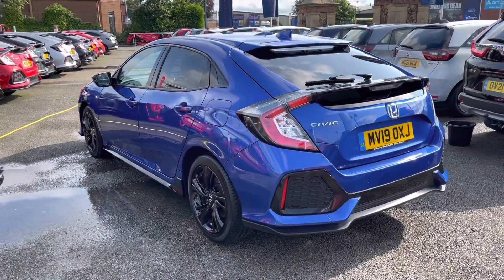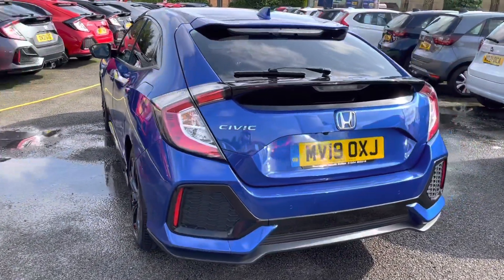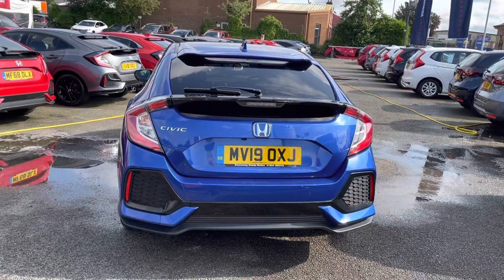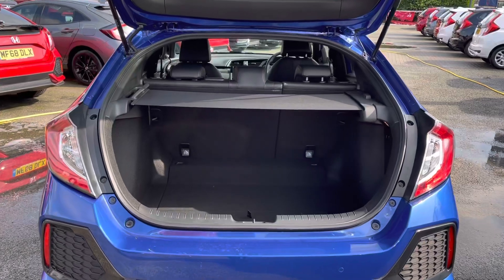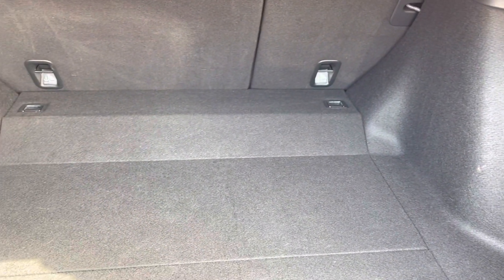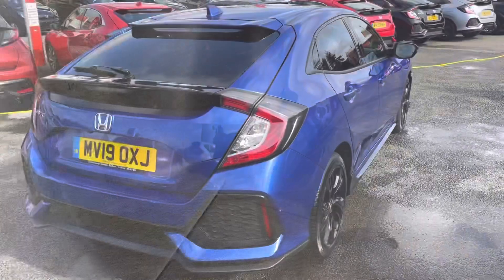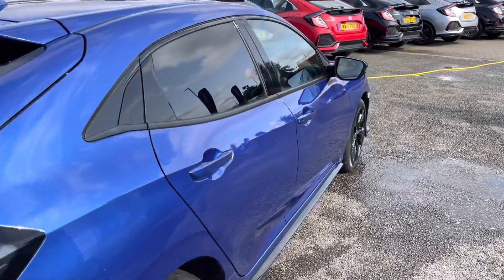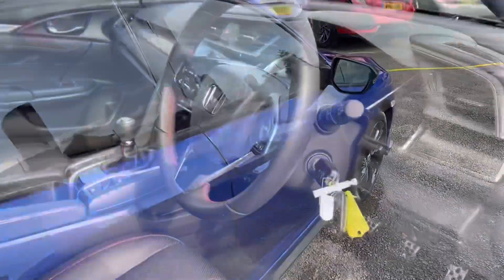As a 2019 model, it does come with just over 4,000 miles along with your rear parking sensors and parking camera, making it exceptionally easy to park up. Taking a closer look into the boot space, you have plenty of space for personal or day-to-day items, and you can pop down your back seats as well. You also have your rear spoiler and shark fin antenna.